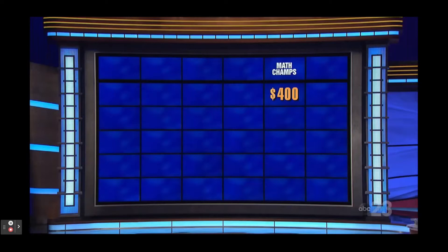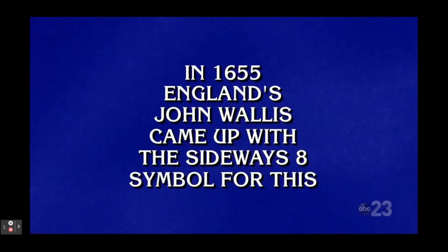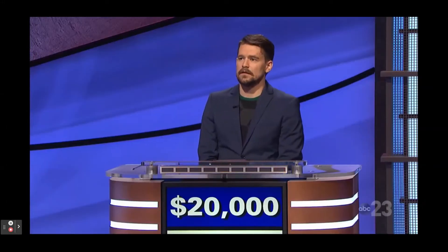Our final clue in math. In 1655, England's John Wallis came up with the sideways eight symbol for this. Sam: What is infinity? Yes.